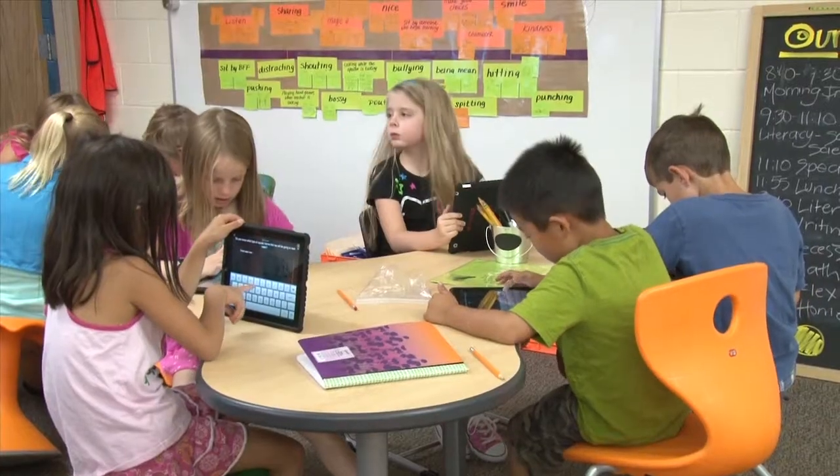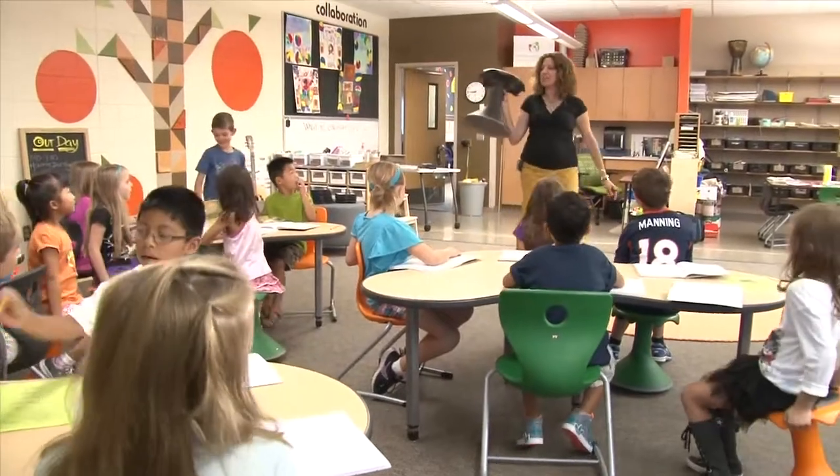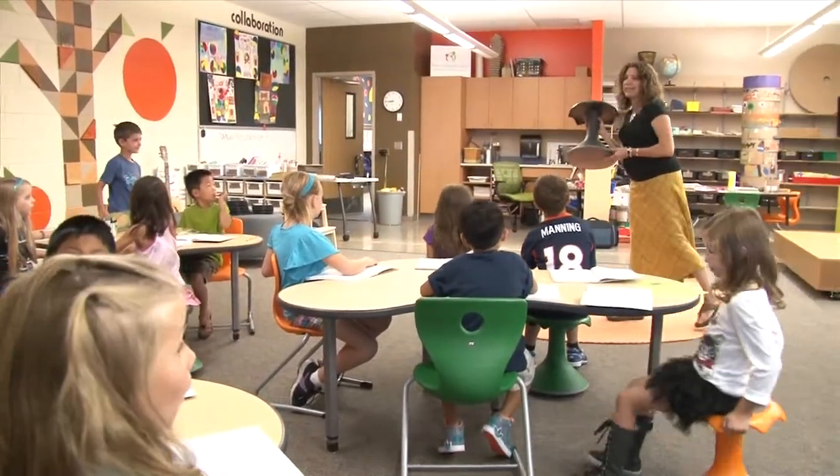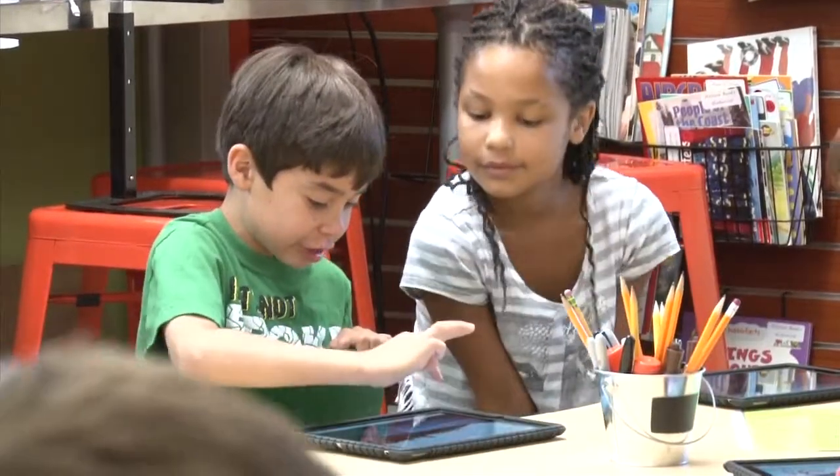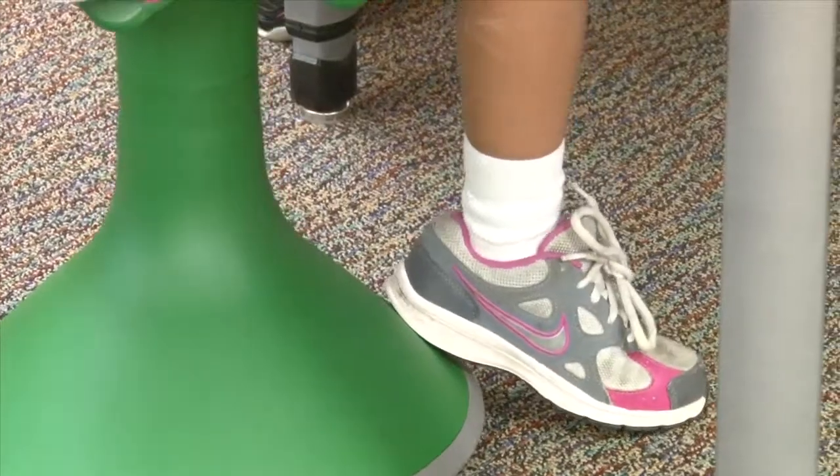Today it's new chairs. We were surprised today that we had these awesome chairs that we could move around in. These chairs are especially made for kids because kids need to wiggle around. And as you might have guessed, second graders have a lot of wiggles.